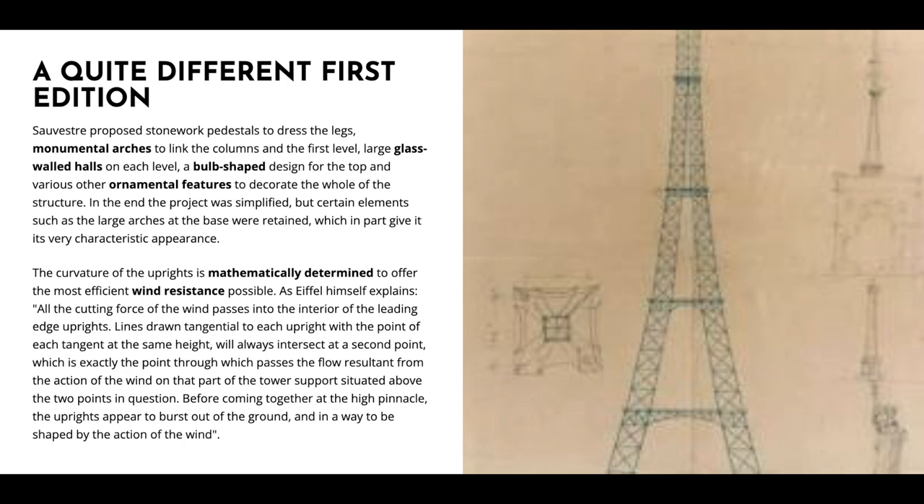As Eiffel himself explains, all the cutting force of the wind passes into the interior of the leading edge uprights. Lines drawn tangential to each upright, with the point of each tangent at the same height, will always intersect at a second point, which is exactly the point through which passes the flow resultant from the action of the wind on that part of the tower support situated above the two points in question. Before coming together at the high pinnacle, the uprights appear to burst out of the ground, and in a way to be shaped by the action of the wind.